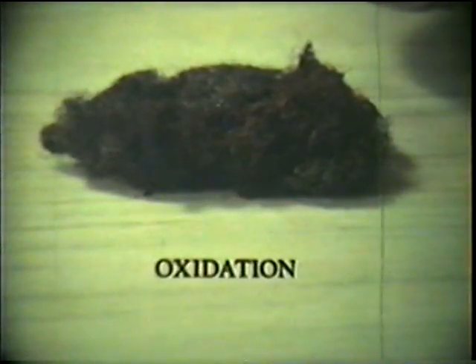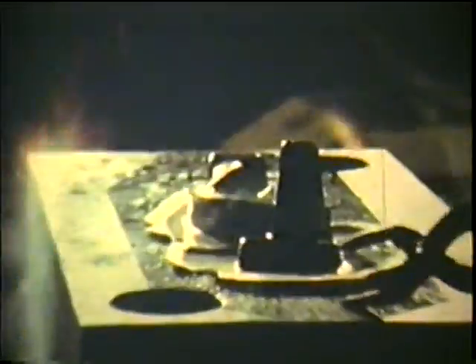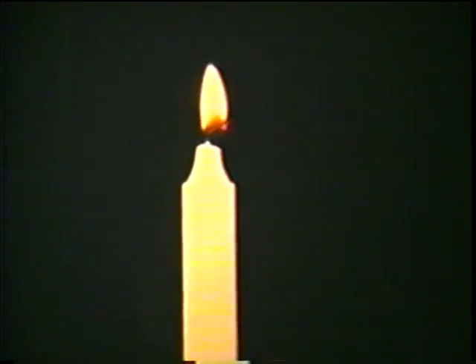When oxygen atoms combine with other atoms, it's called oxidation. Rusting is just a nuisance, but other kinds of oxidation are so important that without them, we would have no civilization. When something burns, it combines with oxygen. The candle is able to burn because it gets oxygen from the air. No oxygen, no burning. The candle goes out because oxidation has stopped. If a fuel is given more air, and therefore more oxygen, it burns even faster.